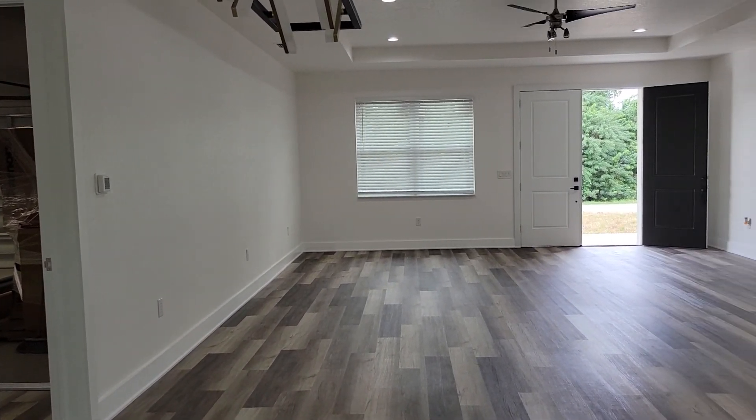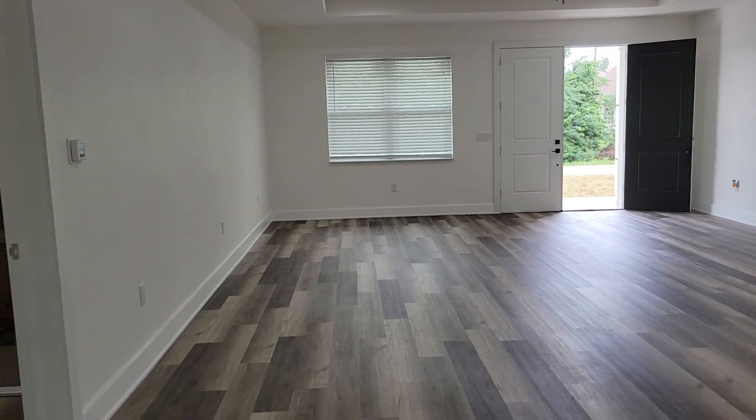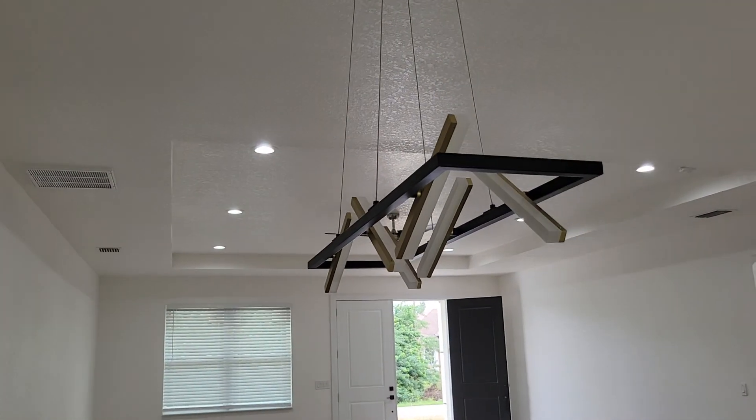Again, it's over 2,000 square feet but it feels a lot bigger. Really nice fixture here in the dining area.